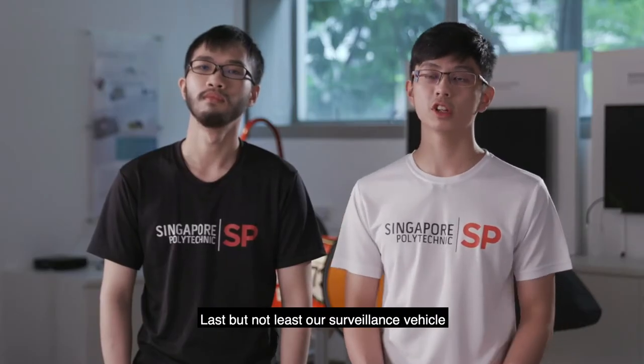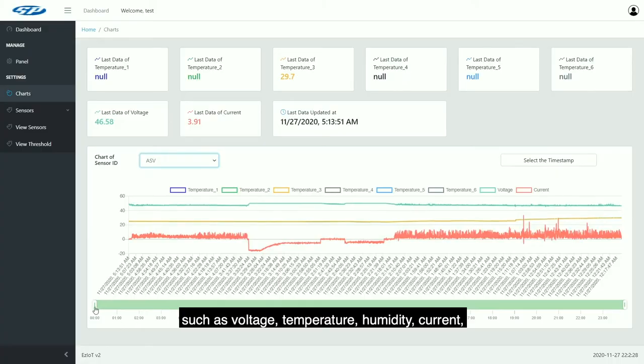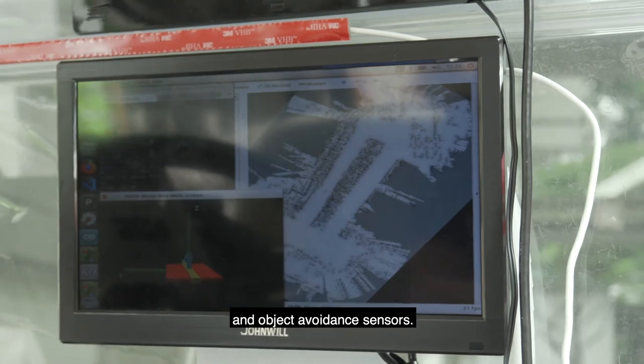Last but not least, our surveillance vehicle is also equipped with multiple embedded sensors, such as voltage, temperature, humidity, current, and object avoidance sensors.